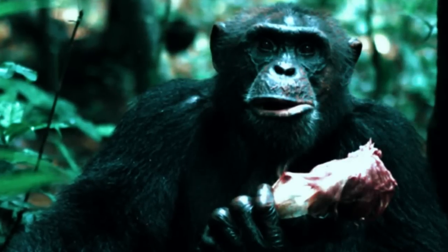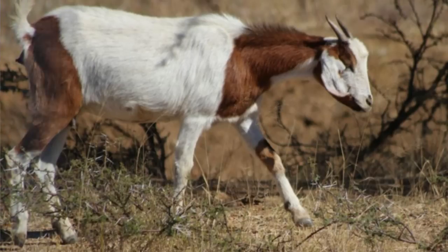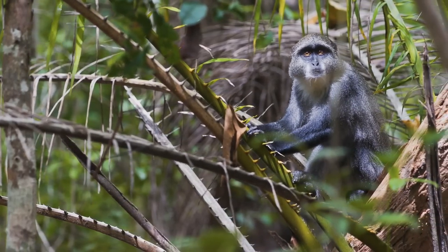Chimps will occasionally supplement their diets with meat, such as young antelopes or goats. Other primates — such as young baboons, colobus monkeys, and blue monkeys — are their most common victims.